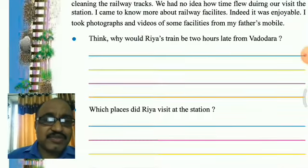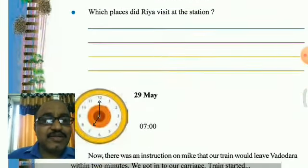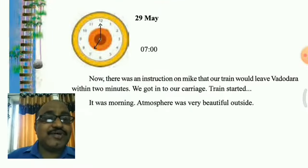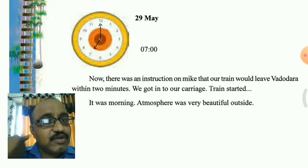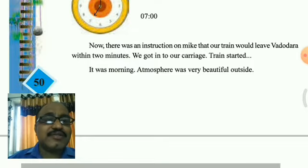She took photographs and videos of the facilities, and there were two questions given here whose answers I will give you. Now it was seven o'clock and the train would leave within two minutes. We got into our carriage and the train started.